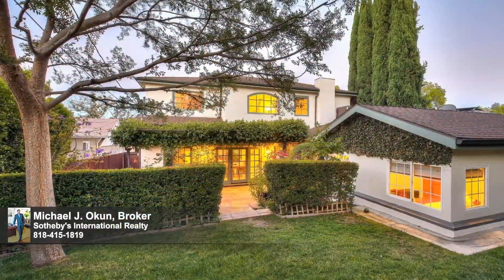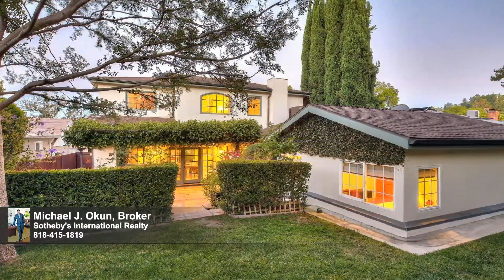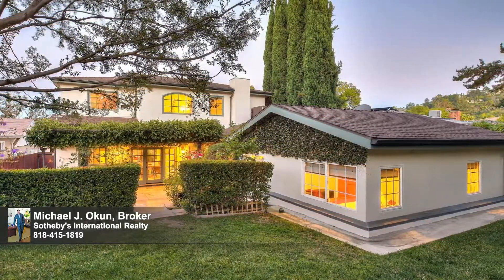Located in the Dixie Canyon Charter School District and moments from famed Ventura Boulevard, an invaluable quality of life investment for the fortunate new owners awaits. Welcome.